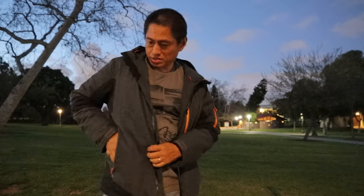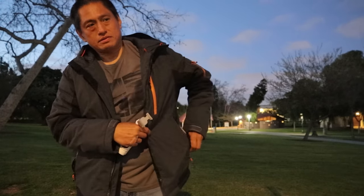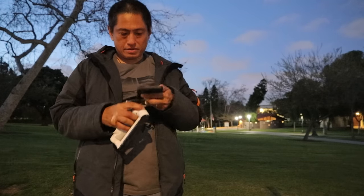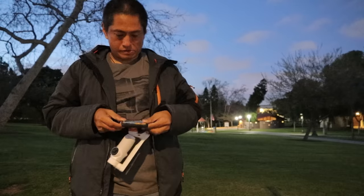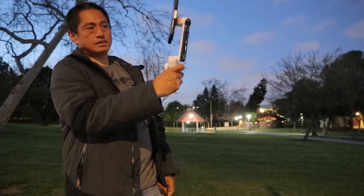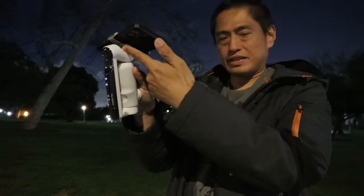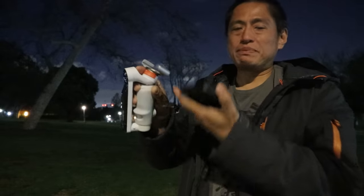Now the big question is, is the Insta360 Flow practical and convenient to use? Let me show you in real time. I have it here in my pocket — I just take it out, take out my phone, clamp it, and then flip the handle down. That's it. It's just as easy to put it away: you just flick this and it instantly locks into place. What I also like is that the clamp can be left on the gimbal, unlike the DJI OM6 where you have to find a place for the clamp — and hopefully you don't lose it.